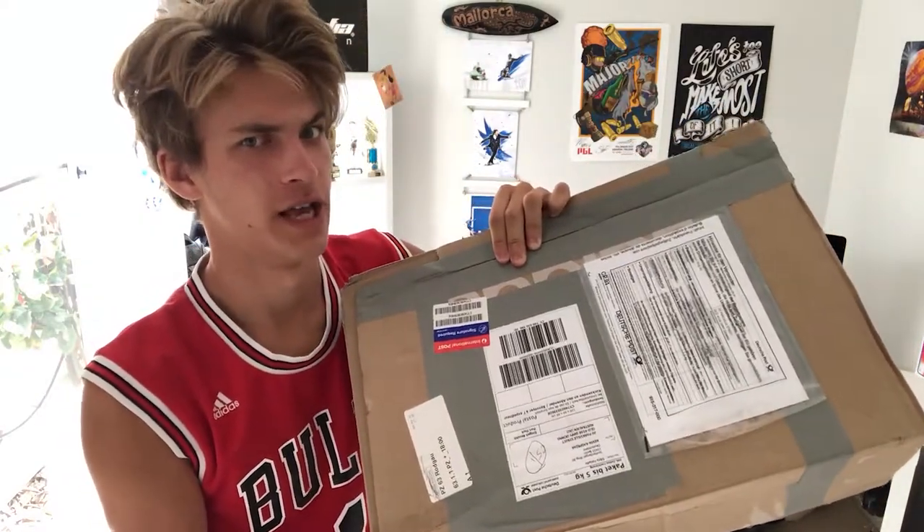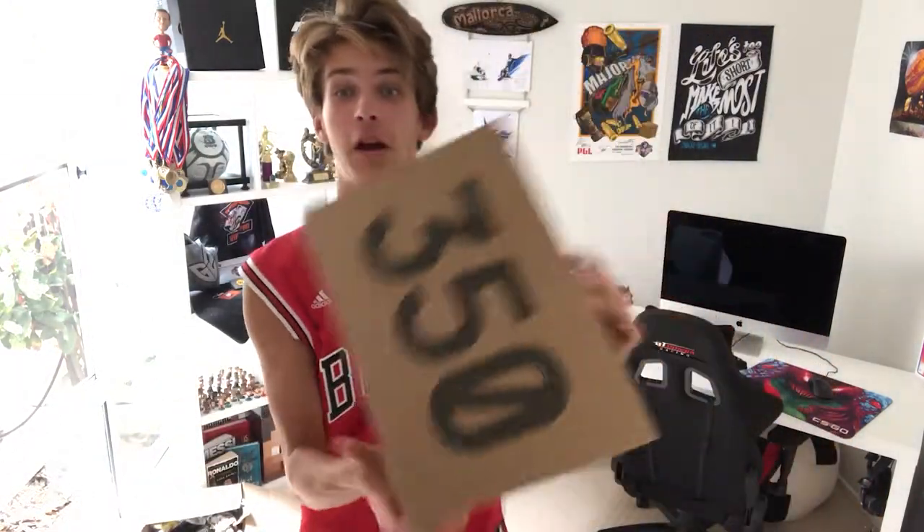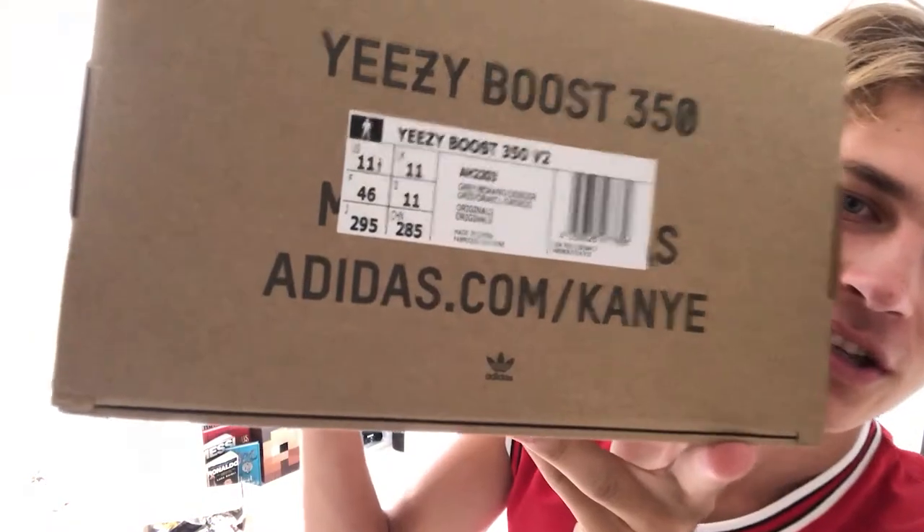We're gonna unbox it. Let's get rid of that. There it is guys, the brand new Yeezys. They are phenomenal — look at this box, look at this packaging. It is size 11.